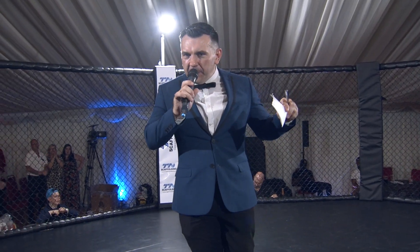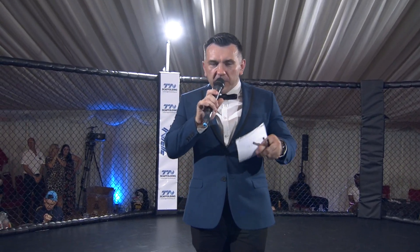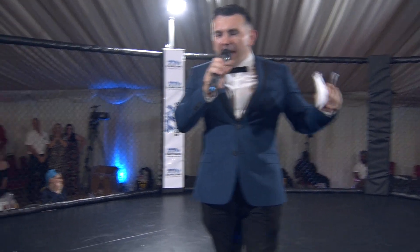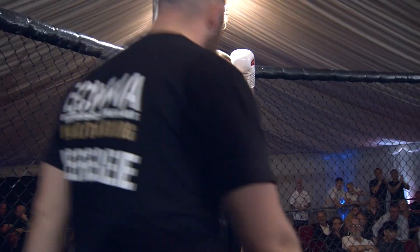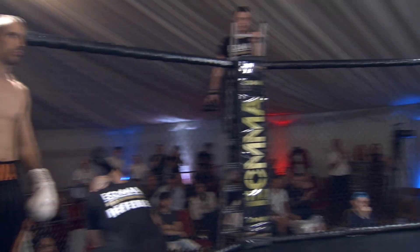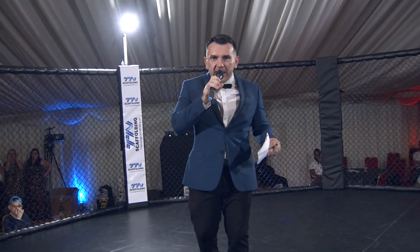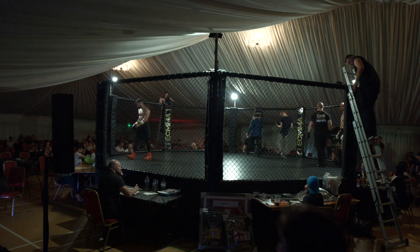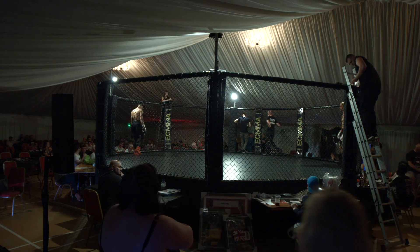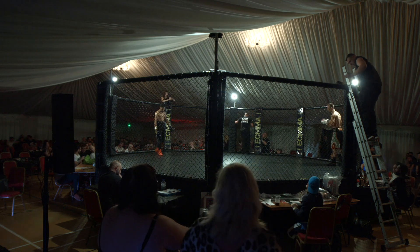And now, in the red corner, representing Paul Rippin Boxing Academy, Ben Tusker! Your referee, Mr. Andy Nicholls. Three two-minute rounds. Fight number 19 on the card — three two-minute rounds of boxing.